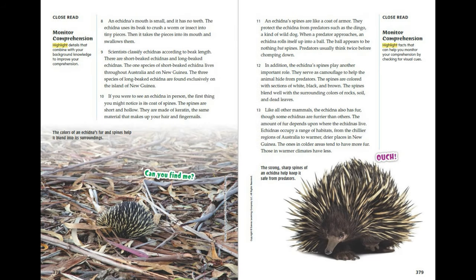An echidna's mouth is small and it has no teeth. The echidna uses its beak to crush a worm or insect into tiny pieces, then takes the pieces into its mouth and swallows them. Scientists classify echidnas according to beak length. The one species of short-beaked echidna lives throughout Australia and on New Guinea, while the three species of long-beaked echidna are found exclusively on the island of New Guinea.